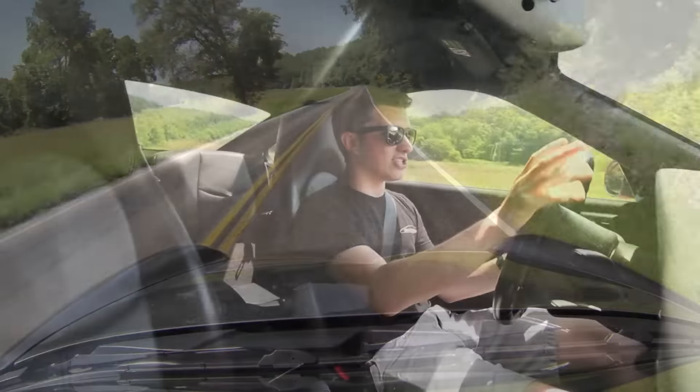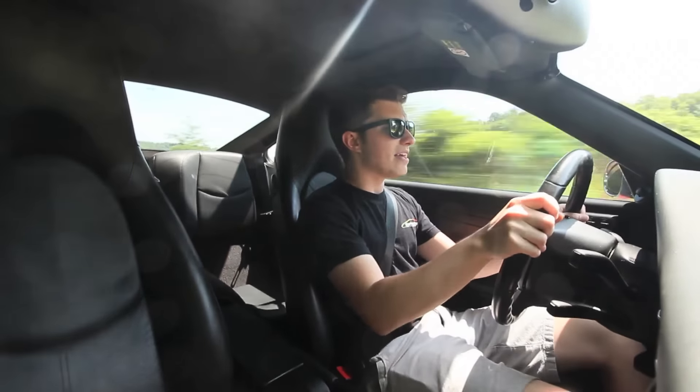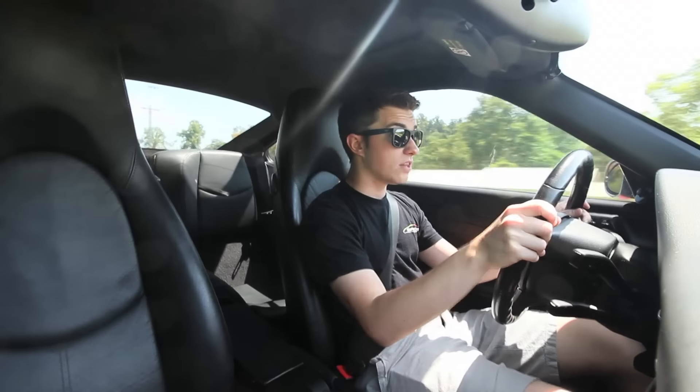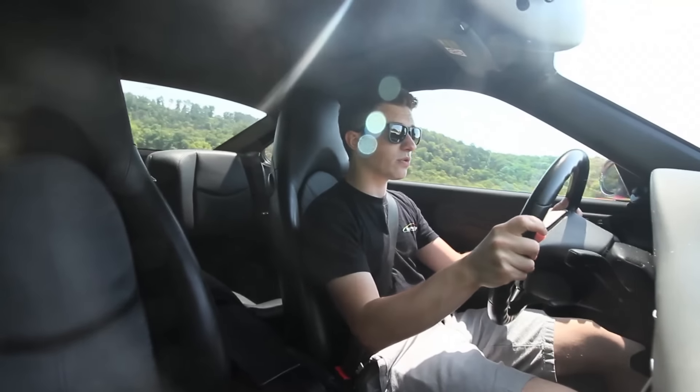Unfortunately I haven't been able to get my hands on a GT3 RS, a GT2, or anything like that. But you can tell — even though this is the baby version of what people dream of — this car has some incredible potential, and it can be modified and built to what you want to do.